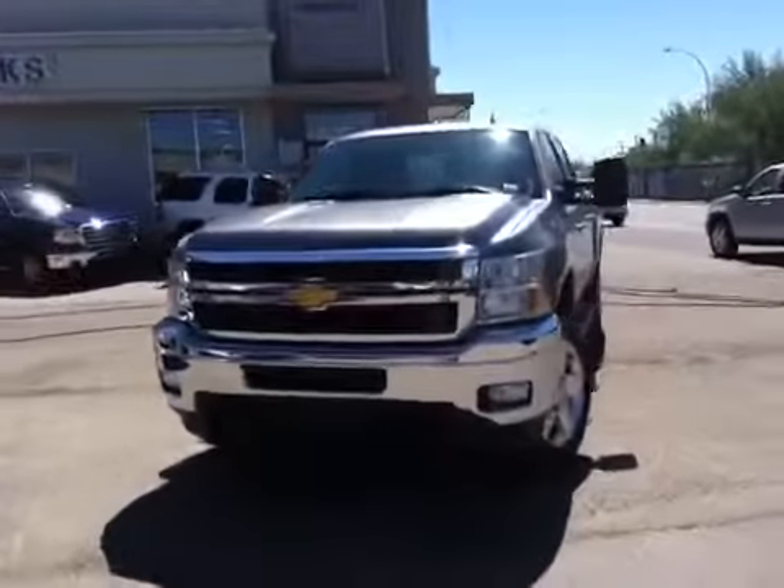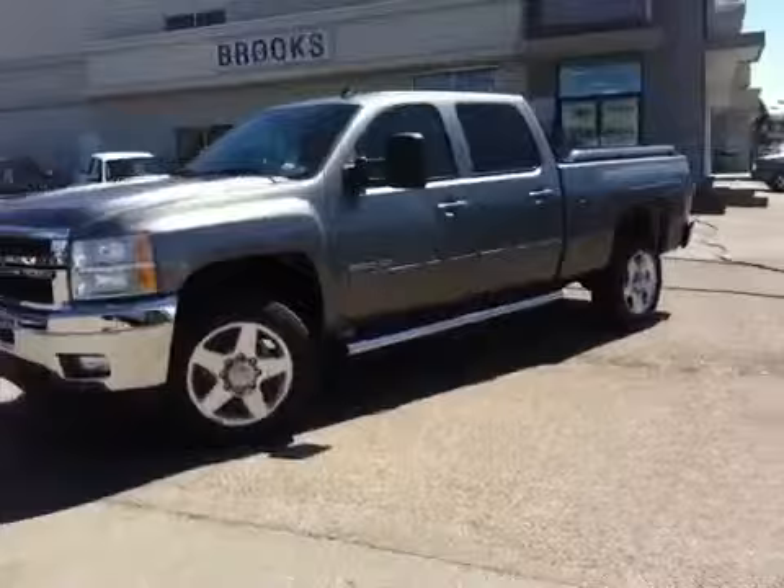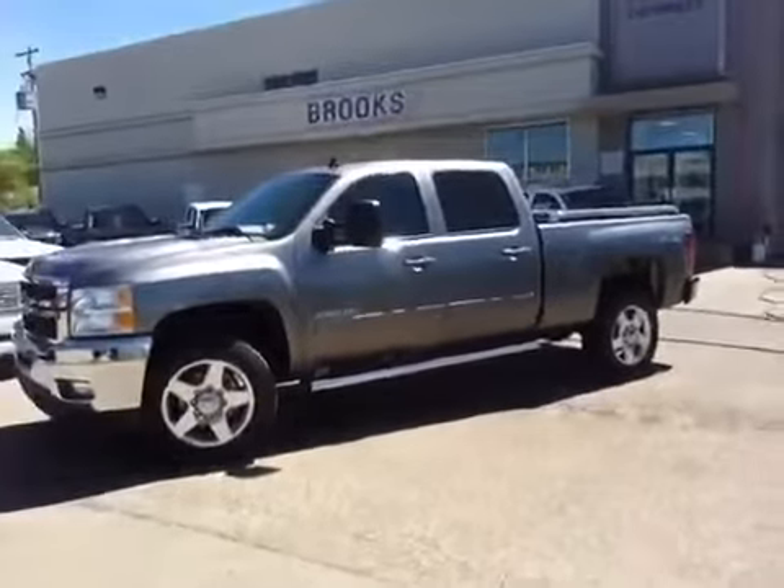Here we have a 2013 Chevy Silverado, crew cab, diesel, 6.6 liter.